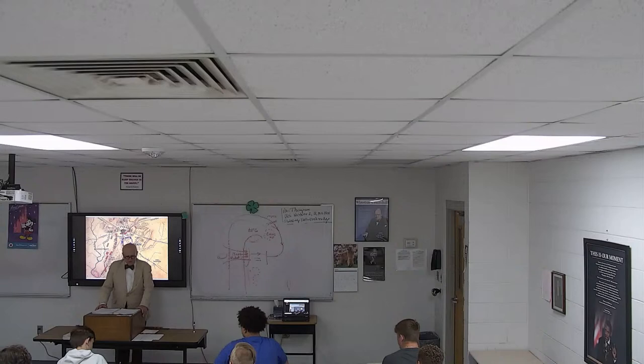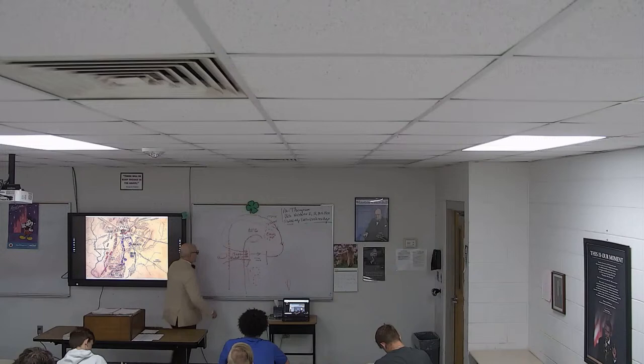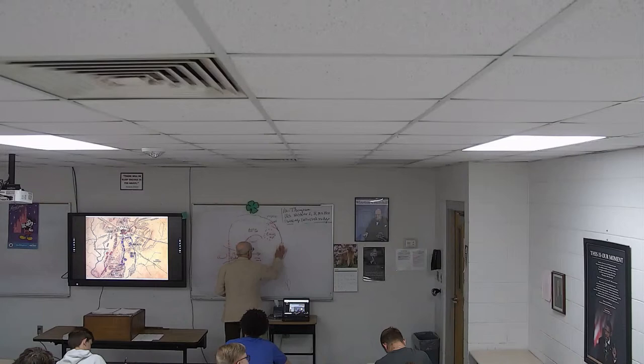Did any of you go outside yesterday? Yes, it was humid. I went out to my mailbox and I almost had to have my dog Otis give me CPR to get back to the house. Well, that humidity is nothing compared to humidity back east. It was a hot, humid day.